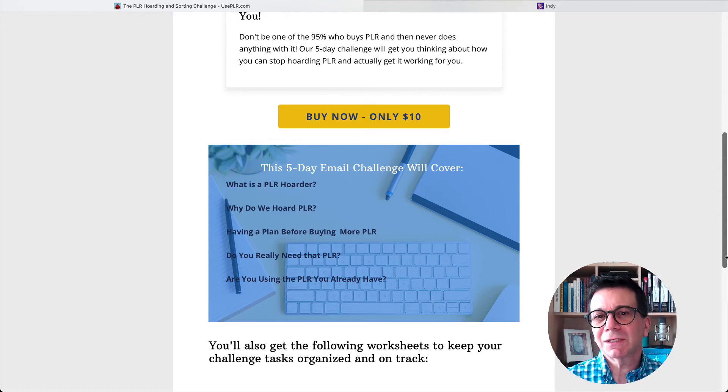And it asks two questions that I've asked before: do you really need that PLR? And are you using the PLR that you already have? Two good questions. So do you really need it, and what are you doing with the PLR that you already have?